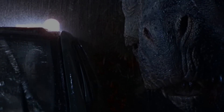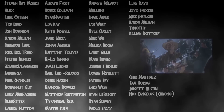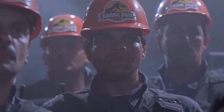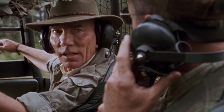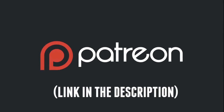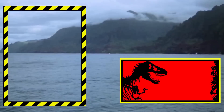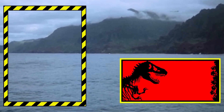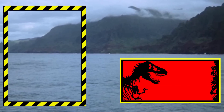Whatever your thoughts and personal opinions happen to be, I'd love to hear them in the comments below. I'd like to thank all of my supporters — it seriously means the world to me that you continue to watch these videos. If you feel I deserve it, I'd appreciate the like, and I hope you'll consider subscribing if you're interested in hearing from me again. I'll see you on the next one, and as always, take it easy.